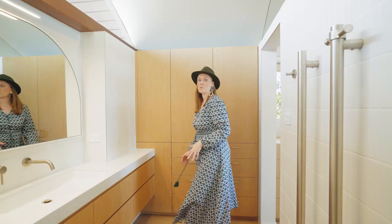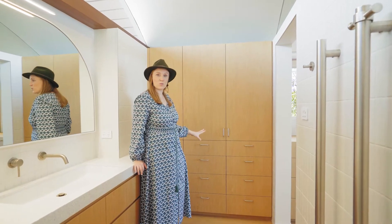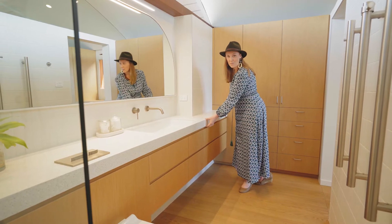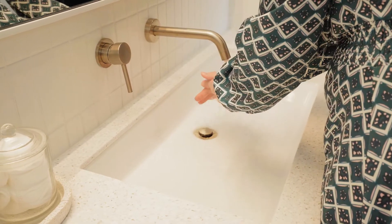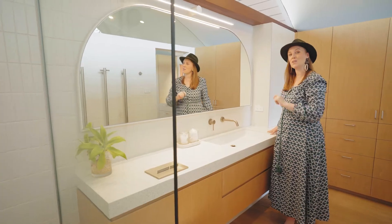As we walk into the ensuite you can see that the robes continue behind me. Here we've got more drawer storage for their small jewellery and perfume bottles. The vanity then continues under this really thick Corian benchtop, and here is all their toiletry storage.